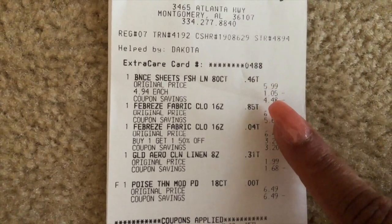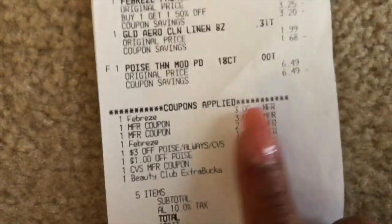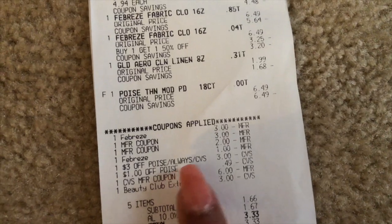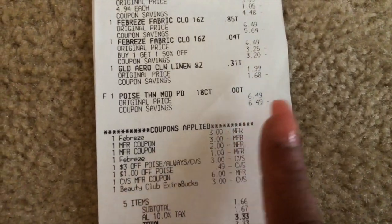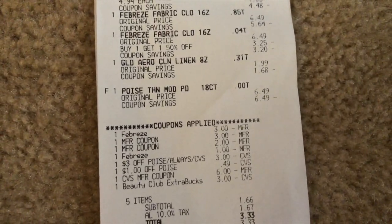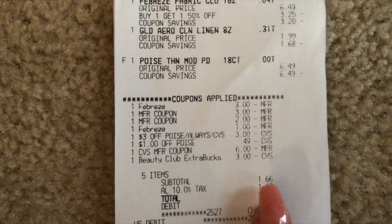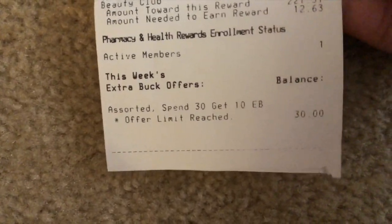Looking at the receipt: $5.99, $6.49, $1.99, and $6.00 for all those items. I had a Febreze coupon from the app, a Poise coupon, a $2 off bounce coupon, a dollar off Febreze, and a $3 off Poise. I also had two beauty bucks and a dollar off six for pads, though I'm not sure what happened to that one. One of the items ended up basically being free, so it downsized. This came to $1.66 before tax — really good. I was then able to meet my spending limit.